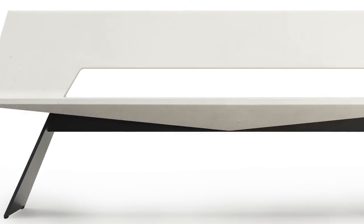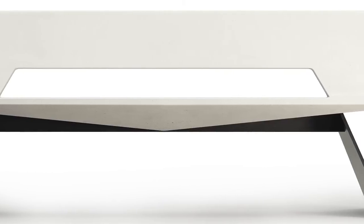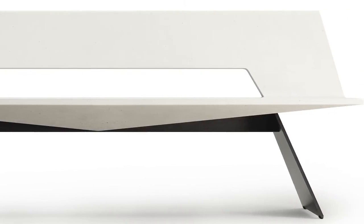This new collection for Landscape Forms is called Strata. It's a family of tables and benches that utilize a unique formulation of high-performance concrete called meldstone.